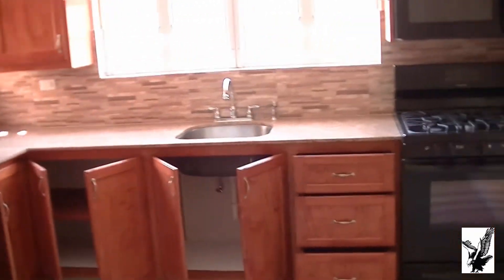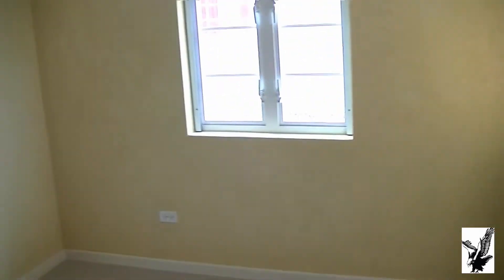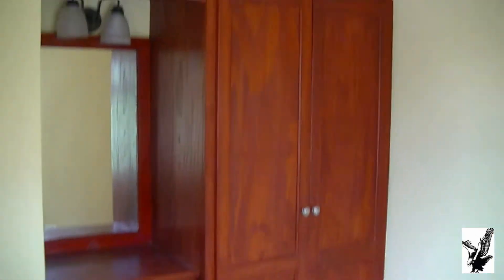From here we go to the first bedroom, ten by eight approximately, full cupboard space.